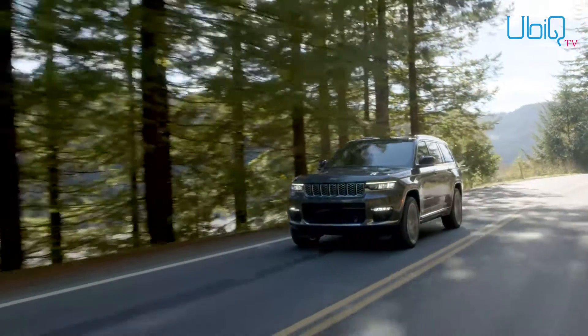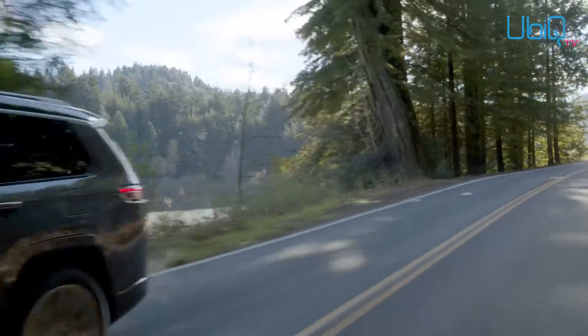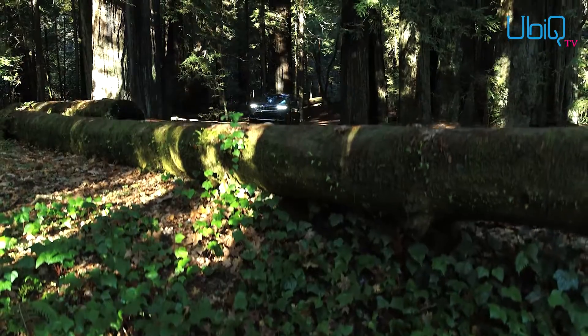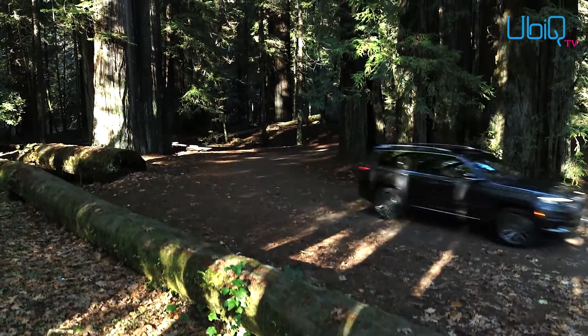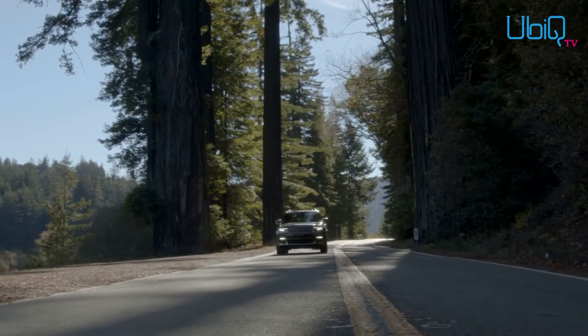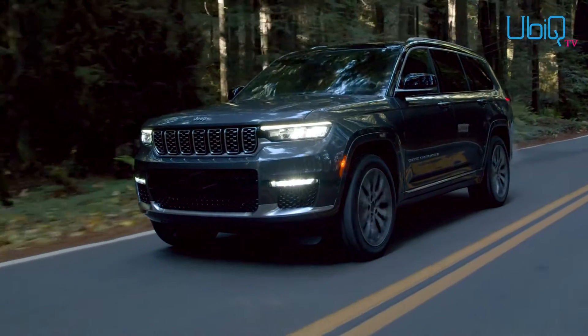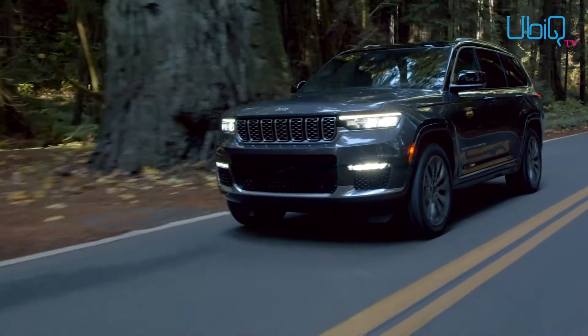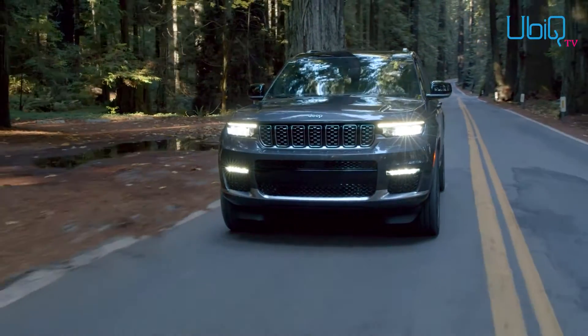The next-generation Grand Cherokee finally boasts three rows of seats, balancing the brand's requisite off-road brittleness with the luxury required from a flagship. With about 7 million sales spread across four generations in nearly 30 years, it's obvious that delicate balance has resonated with Jeep loyalists.